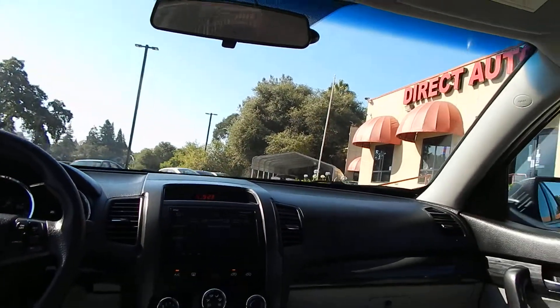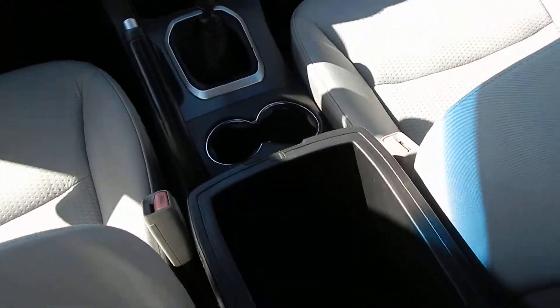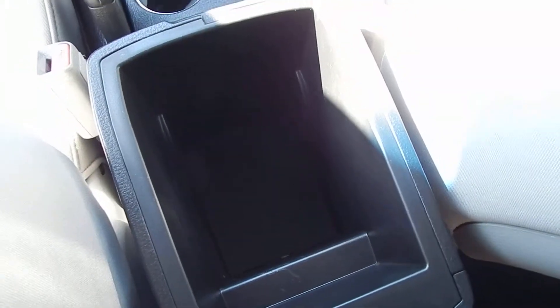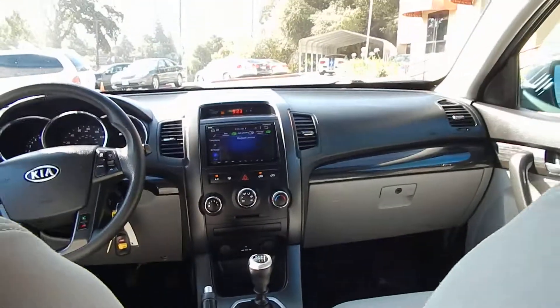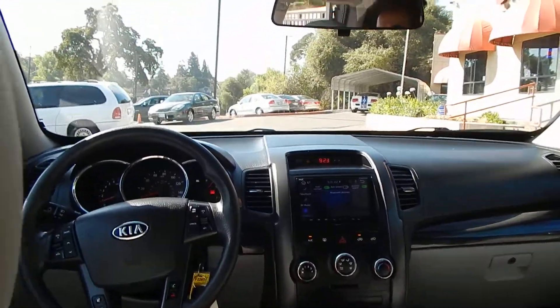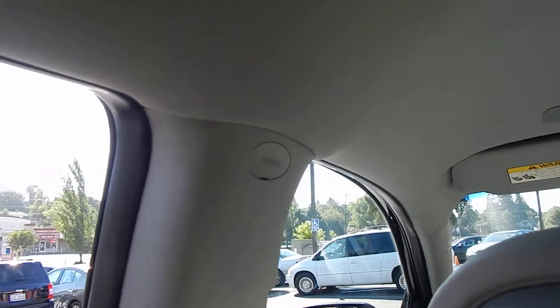I'll go ahead and take a look inside the center console here as well — find that it is quite roomy and spacious. Very clean interior. Headliner in beautiful condition — no rips, no stains, no cracks, no drooping.